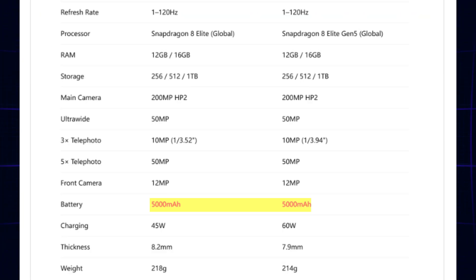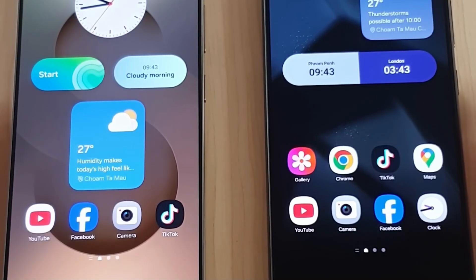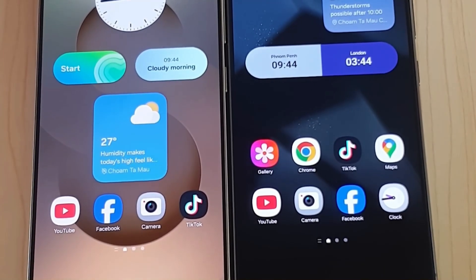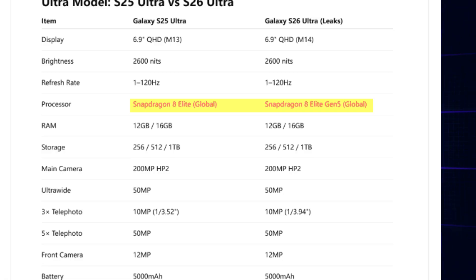However, it's going to gain 60W of wired charging speeds over its predecessor's 45W. Given this tipster's reliability, I'm ready to wager my money on the 5,000 milliamps rumor, not the 5,200 milliamps. The S26 Ultra is set to get the latest and greatest chipset, the Snapdragon 8 Elite Gen 5 — a clear boost over the previous Snapdragon 8 Elite, but only if you care most about maximum raw power.